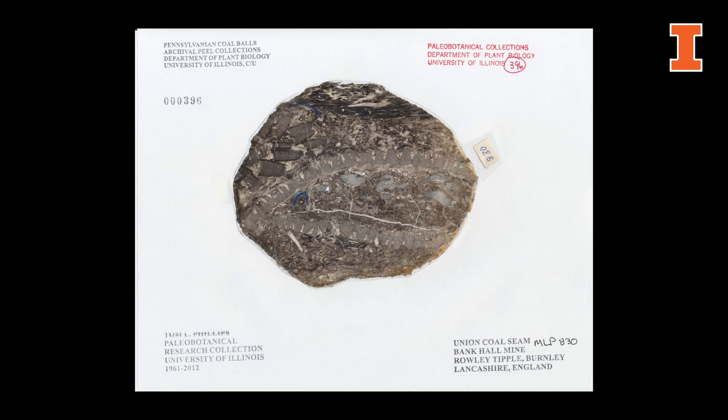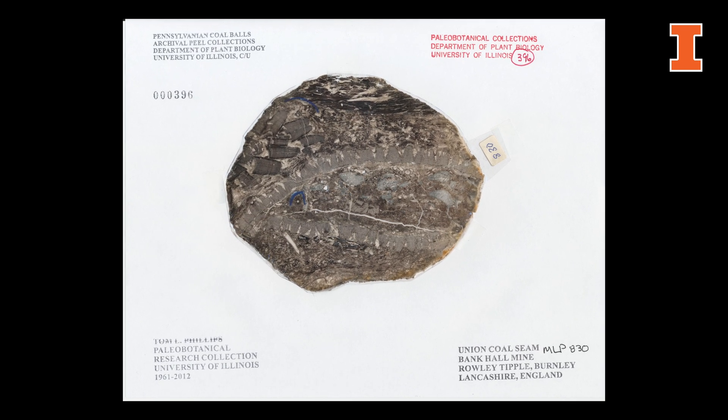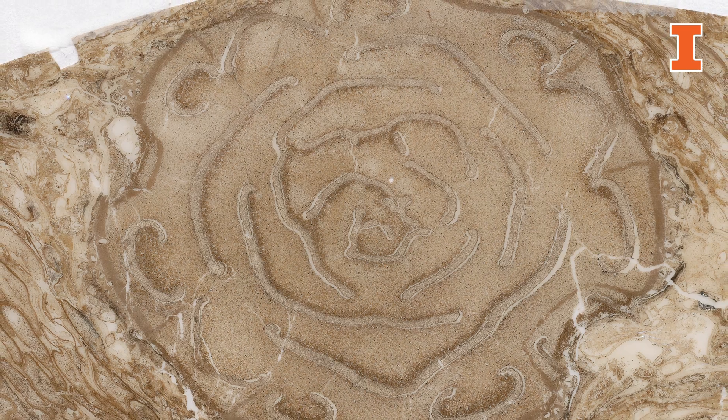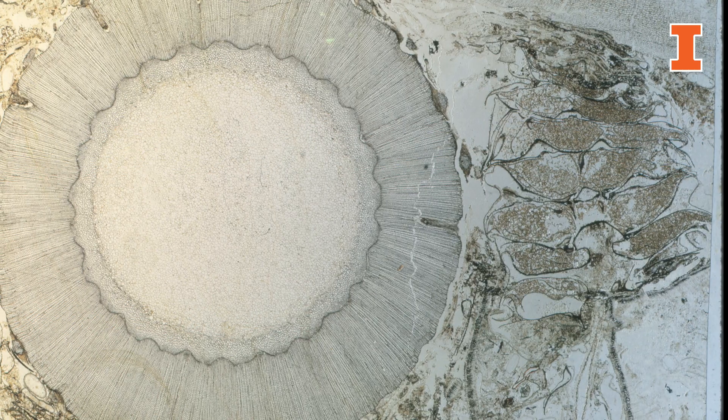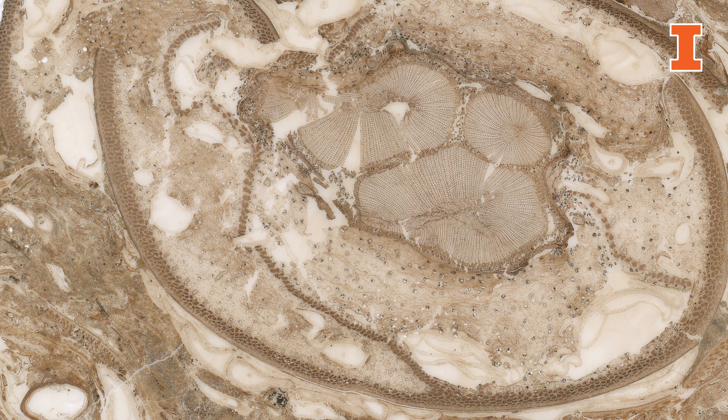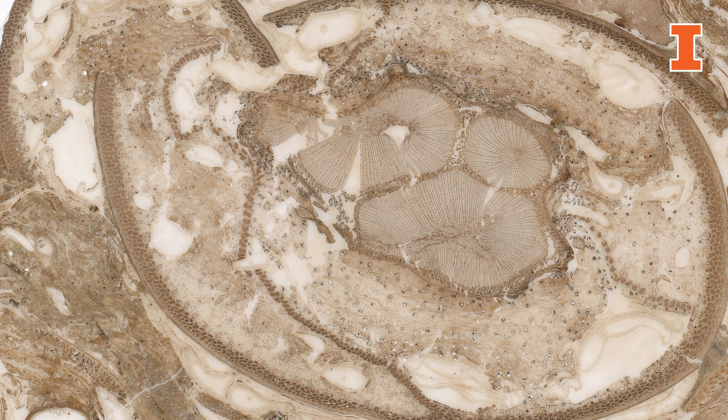Some of the things we've been doing to open up the collection include the digitization of the peels. We have over 250,000 peels as part of the collection, and we have been digitizing these collections. The hope is to have the peels available as an online collection for other researchers to use.